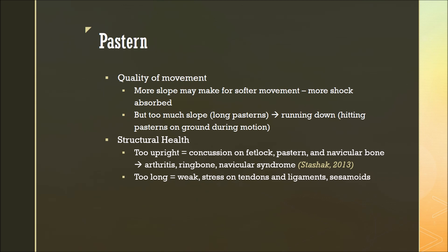Leading into structural health, if the pastern is too upright, it can cause concussion on the fetlock, pastern, and navicular bone. All of these can lead to arthritis, ring bone, and navicular syndrome. In essence, if the pastern is too upright, it puts strain on the bony column. But if the pastern is too long or too sloping, this means the pastern is weak, and this puts more stress on the soft tissues such as tendons and ligaments. It can also hurt the sesamoid bones that are in the pastern.